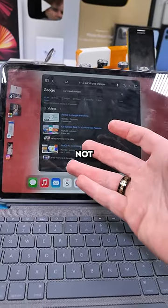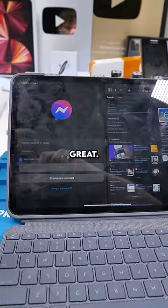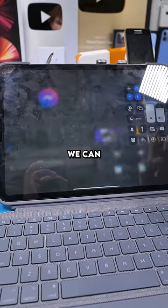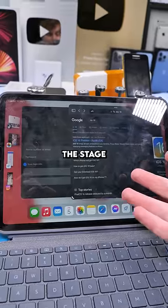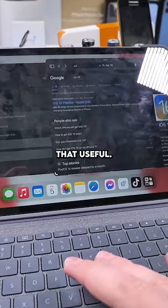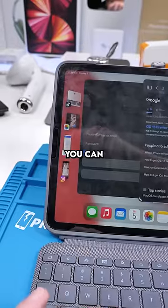Prior to Stage Manager, this was how you multitask on iPad, and you can still do this. But we can also turn on Stage Manager. Stage Manager feels ever so slightly like macOS, but it's not that useful. You have your tabs in the corner like so, and you can click them to open them up.